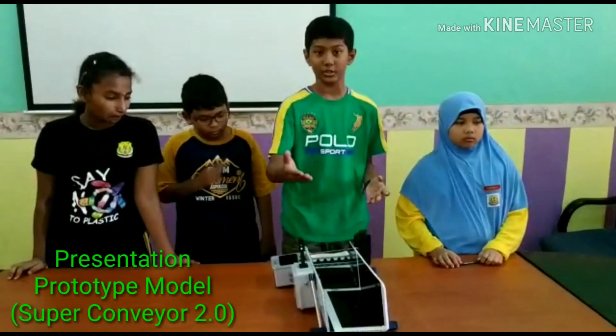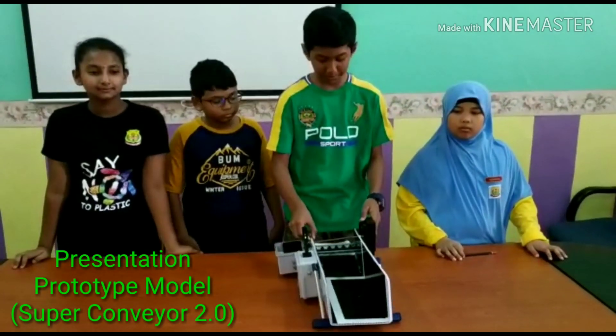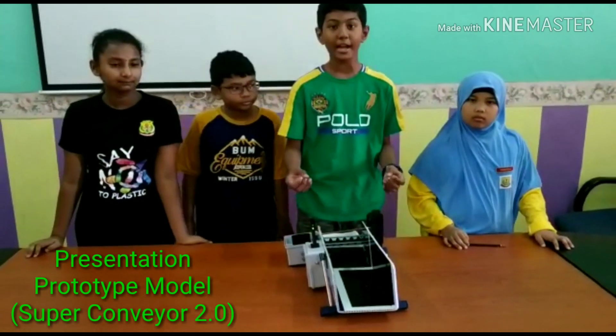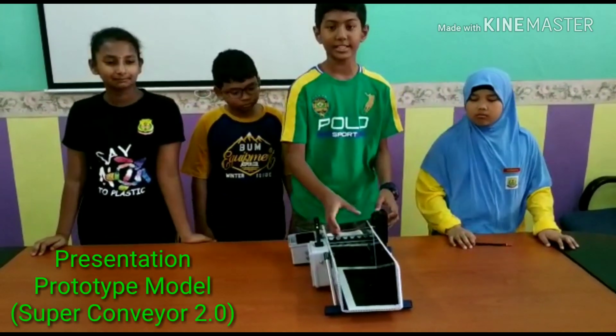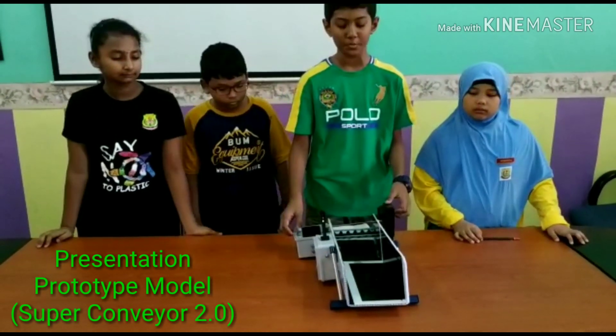Our school is located in Kulim, in the state of Kedah, Malaysia. This is an example model of our smart drain and it is called the Super Conveyor 2.0.